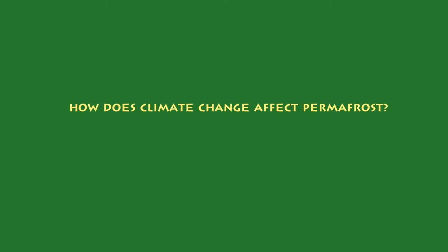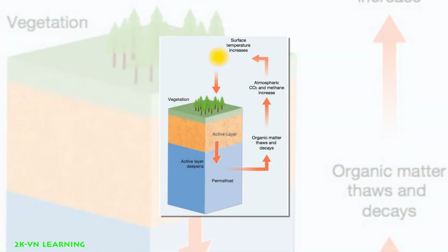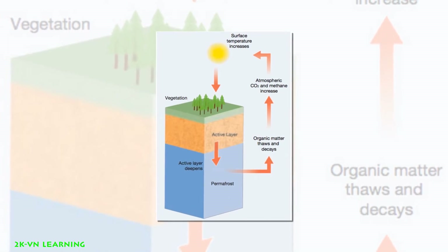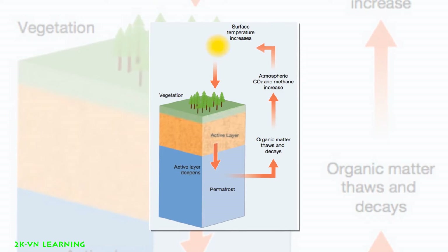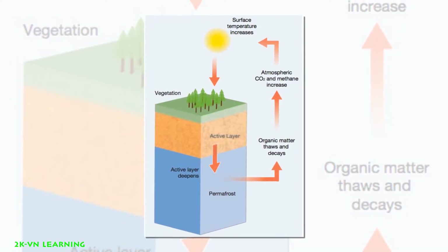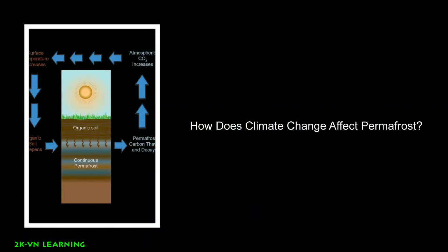How does climate change affect permafrost? As Earth's climate warms, the permafrost is thawing. As it thaws, that means the ice inside the permafrost melts, leaving behind water and soil. Thawing permafrost can have dramatic impacts on our planet and the things living on it.